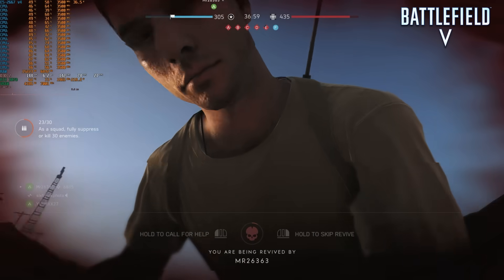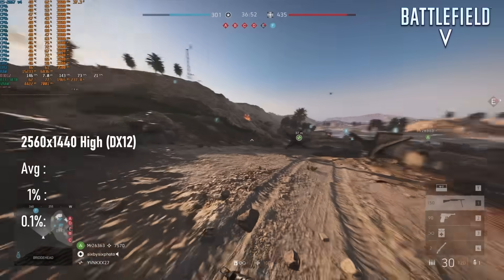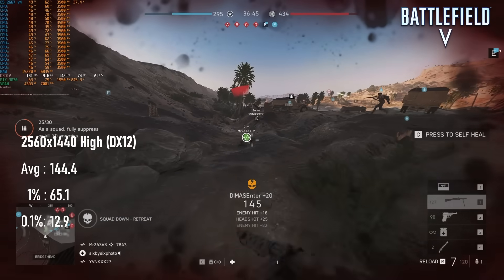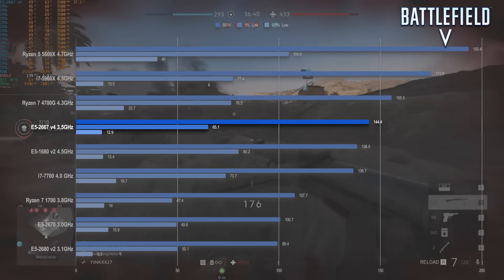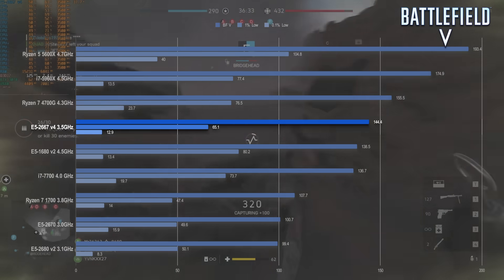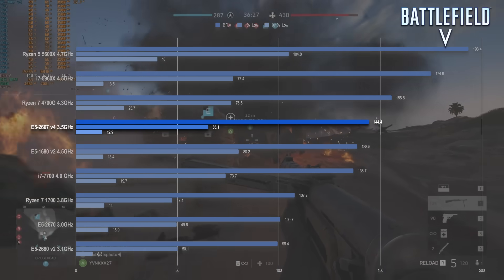It's interesting to see how far 8-core CPUs came from the Sandy Bridge era through Broadwell, and Battlefield V shows this quite well. The 144fps average from three matches is slightly above the highly overclocked E5-1680v2 and almost 50% higher than the lesser-clocked E5-2670. Considering this game's preference for architectures more recent than Ivy Bridge, this isn't a complete surprise, and we're still a good 20% removed from the i7-5960X.